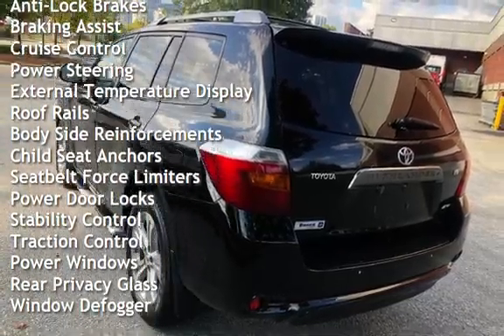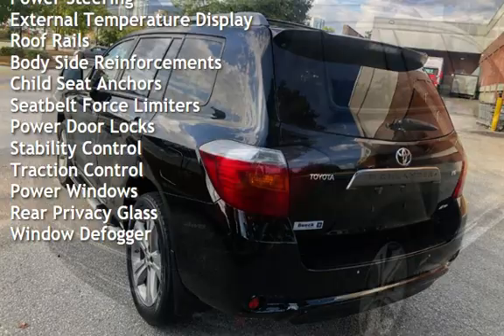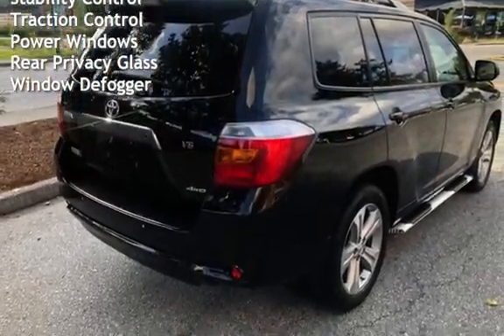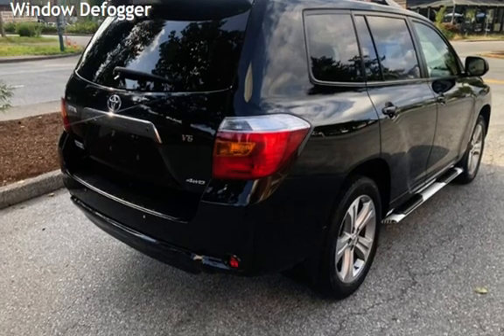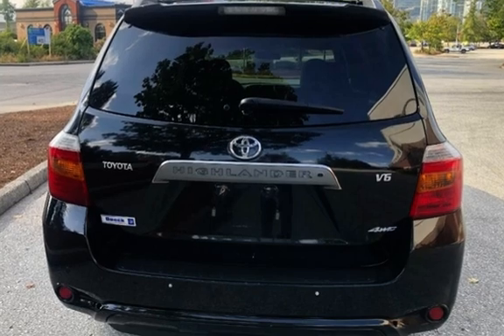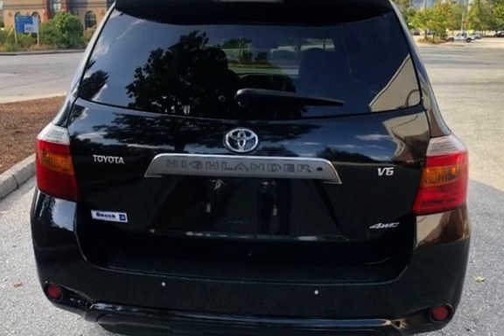Additional features include power steering, external temperature display, roof rails, bodyside reinforcements, child seat anchors, seat belt force limiters, power door locks, stability control, traction control, power windows, rear privacy glass, and window defogger.